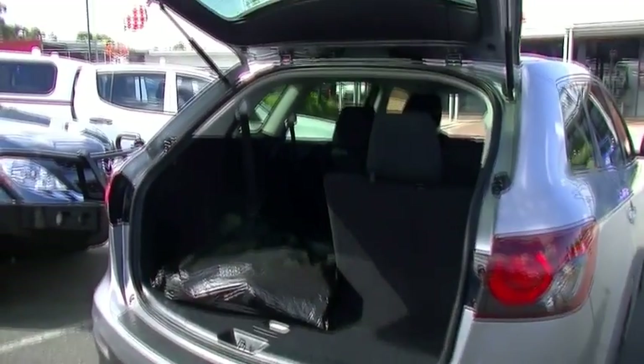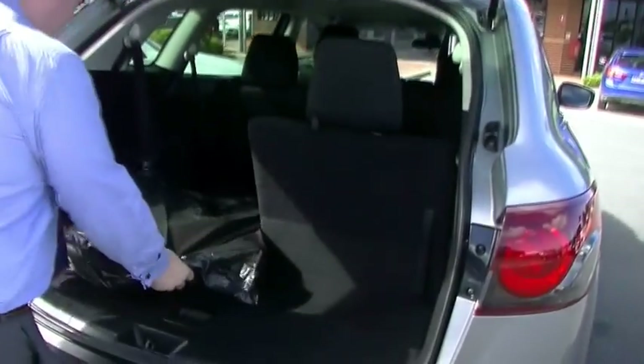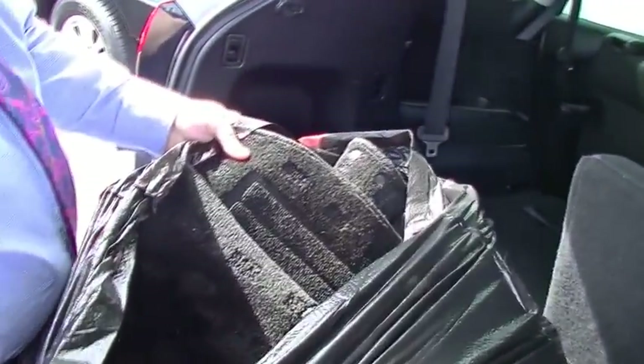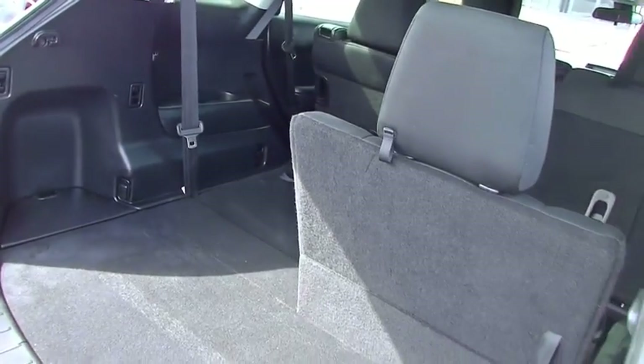Open the tailgate now - comes clean out of the way. Nice and high gas struts take it up. We've got a bag in here - I probably should look in these things before doing the videos. We've got all of the floor mats for the car in there. That's nice to see.